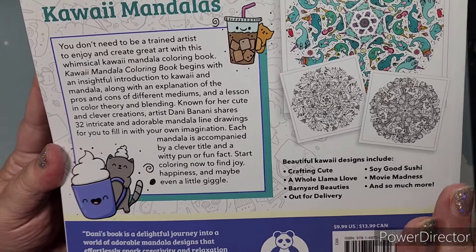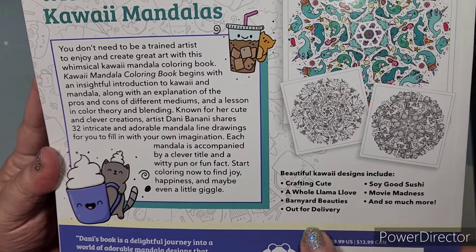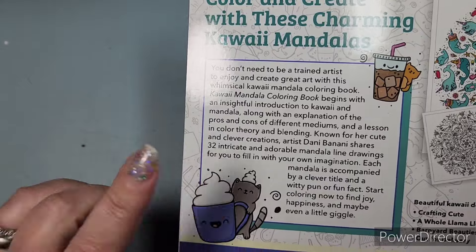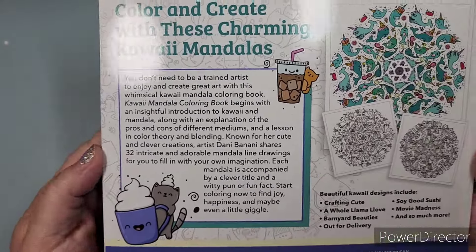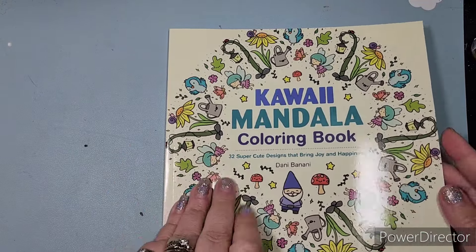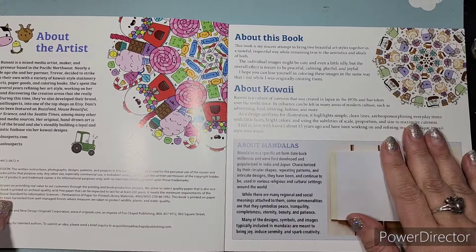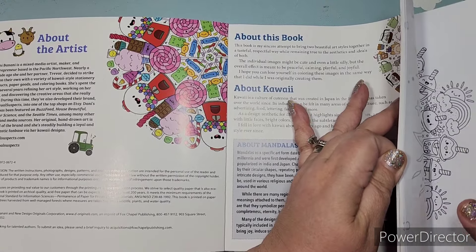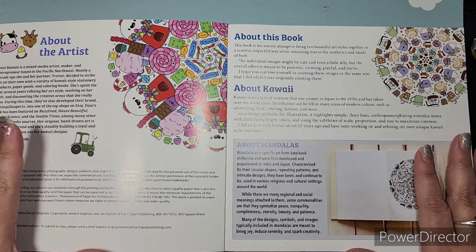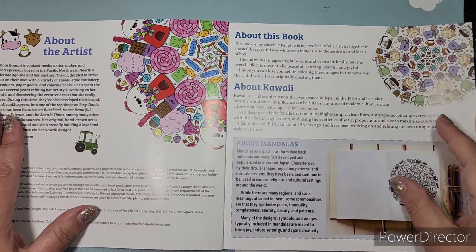The back gives you a couple of the mandala titles. If you have her other coloring books, some designs are also found in there — I think there are a couple of new ones too. She titles all of them and is super punny. There's also a little info from Danny — you don't need to be a trained artist. I love the color within the book: there are a lot of printed color pages — for 10 bucks, to have samples like this printed in color is amazing.